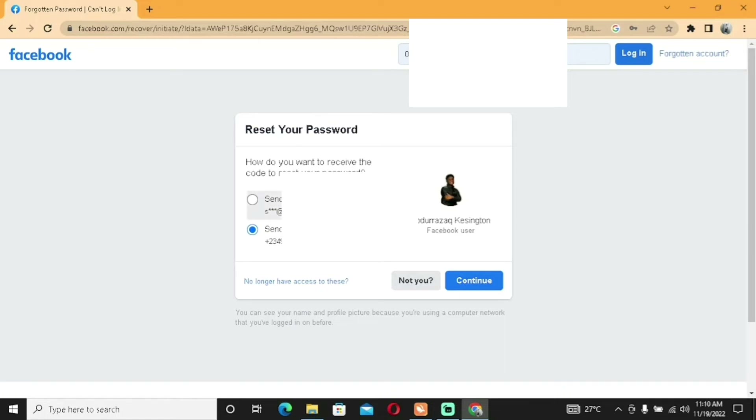Facebook then asks how you want to receive the code to reset your password. You can choose your email or 'Send code via SMS' to your phone number. If you no longer have access to either option, there's a third option: 'No longer have access to this'. Click on that if needed.